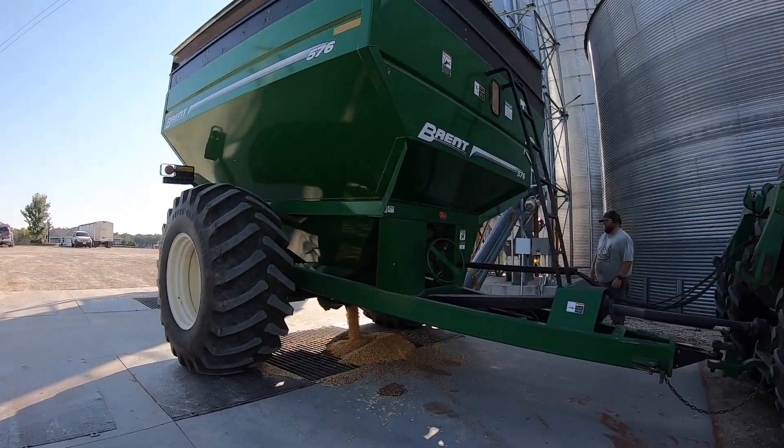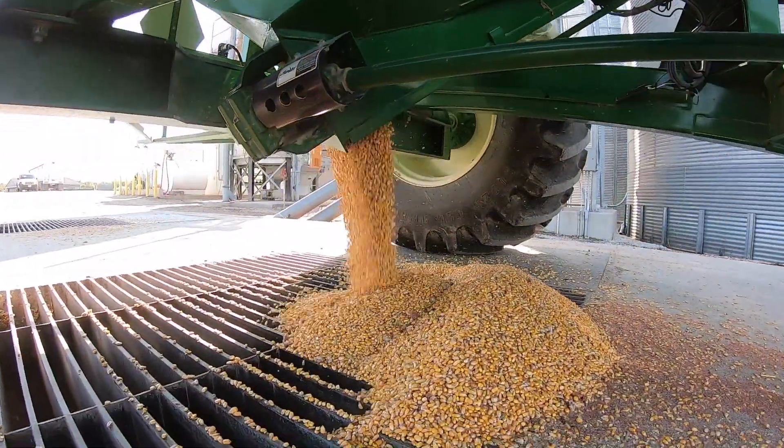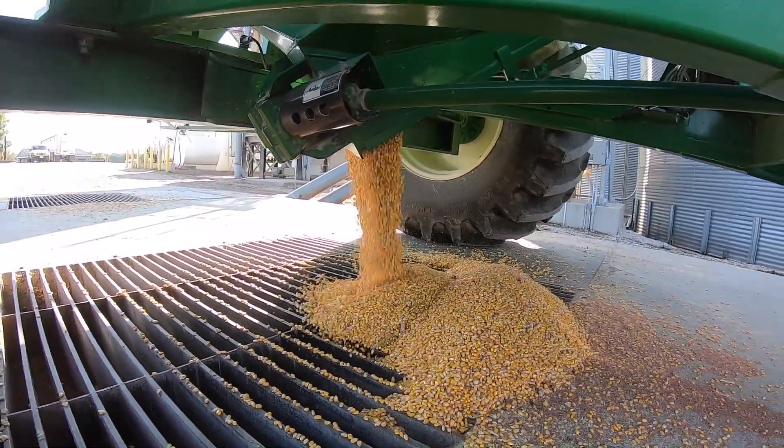These guys are located between Garnabillo, Iowa and Clayton, Iowa — a really scenic part not far from the Mississippi River, and it's really pristine farm country.